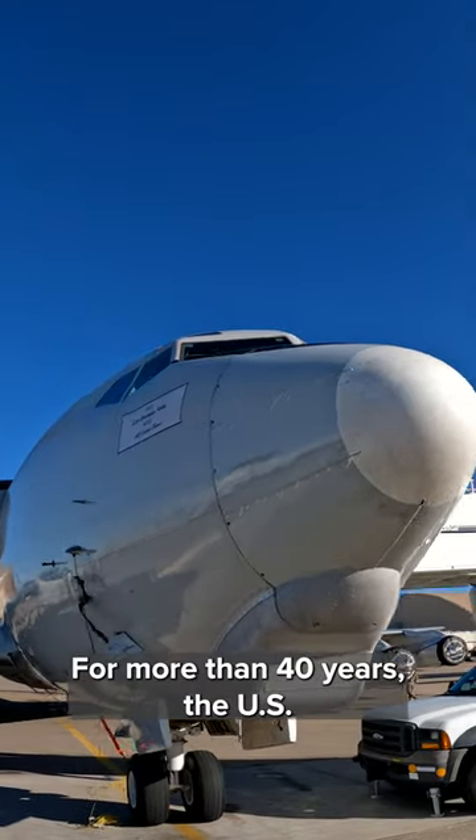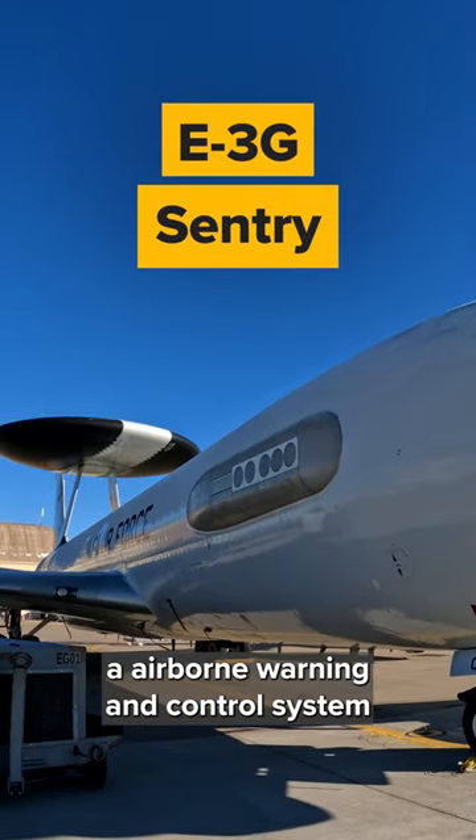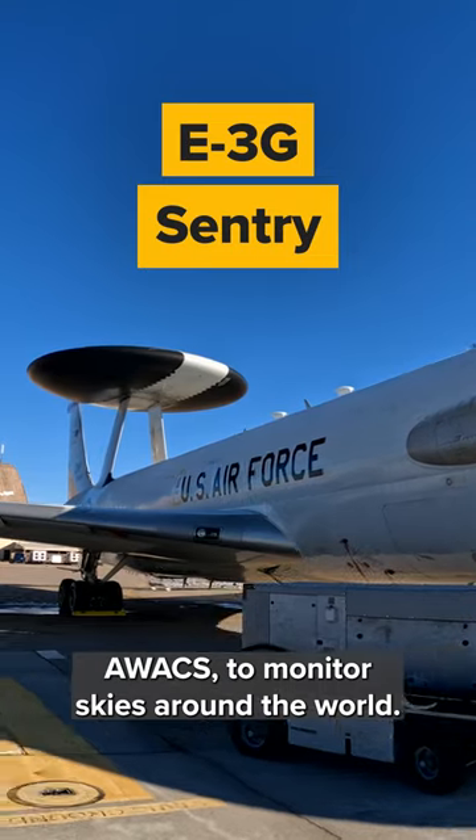The interface is like a normal computer that you would interface with at home. For more than 40 years, the U.S. Air Force has relied on the E3 Sentry, an airborne warning and control system known more generally by its acronym AWACS, to monitor skies around the world.